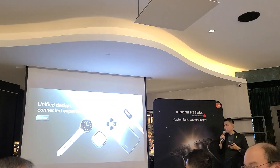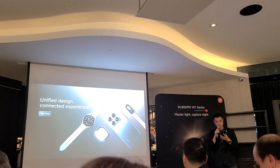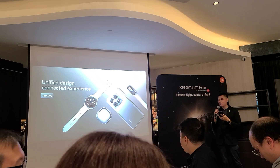That wraps up Xiaomi phones for today. We still have a lot of things — so let's take a look at our latest wearables.